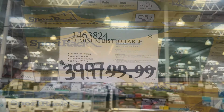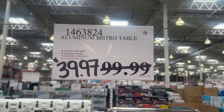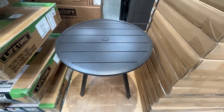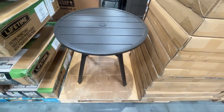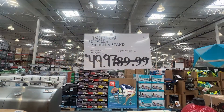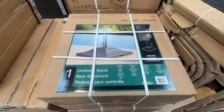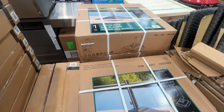The Aluminum Bistro Table — this is a huge saving, $60 discounted. There you see what it looks like. And umbrella stands — need a new one of those? You're going to save $40. Get to Costco. They're kind of heavy, so you might not want to run.